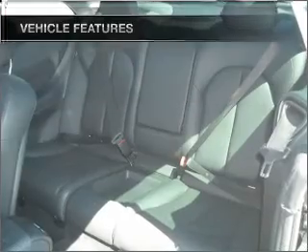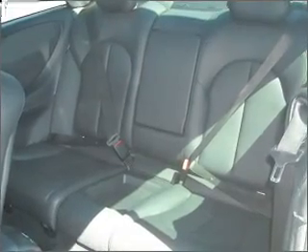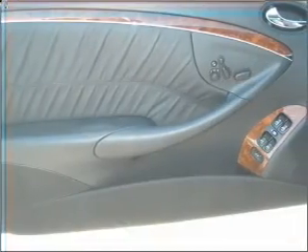Power door locks. Power windows. Power steering. Cruise control. An alarm system. An AM FM stereo with a CD player.